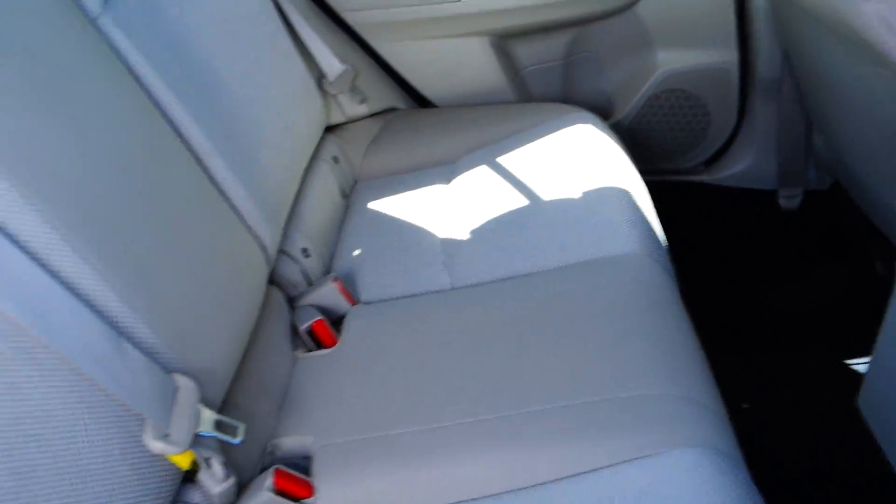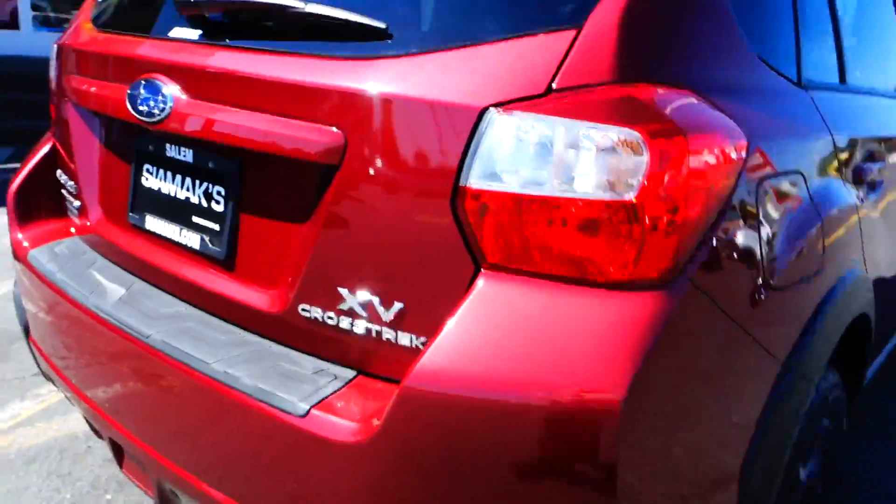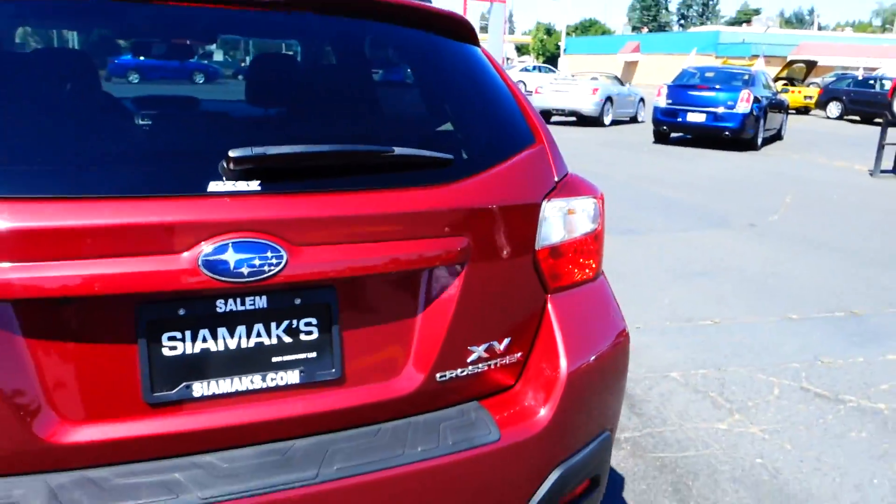Nice, well taken care of car — practically brand new under the hood. I think it's under 15,000 miles. It's all wheel drive.